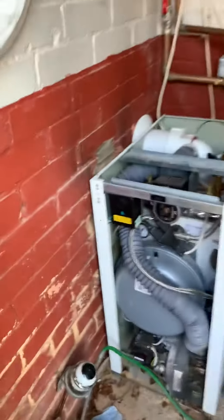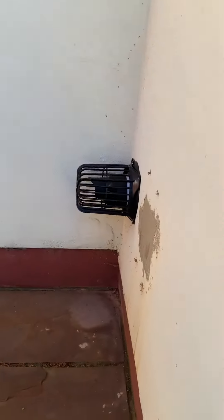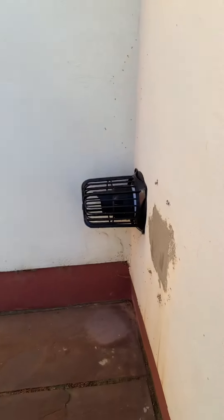The pièce de résistance, Rodney — is a flue jammed against the wall which plumes straight into her patio doors.